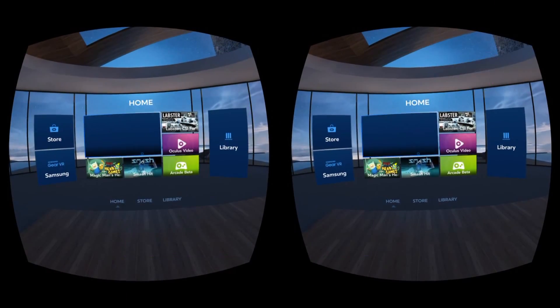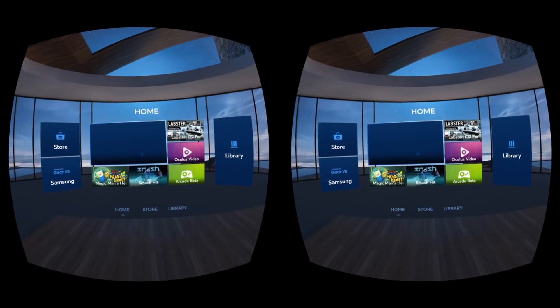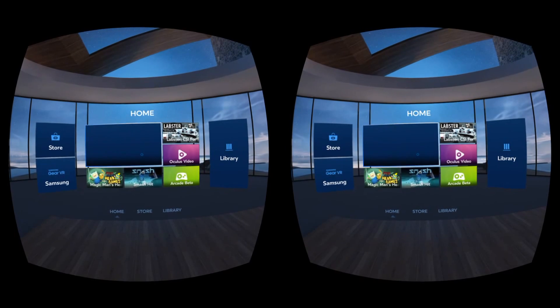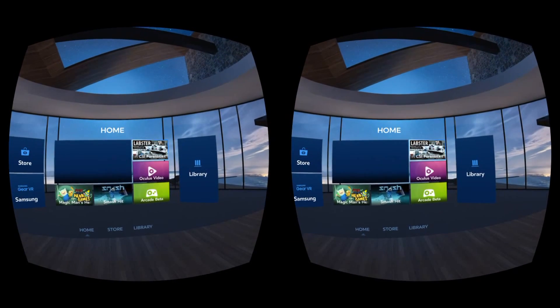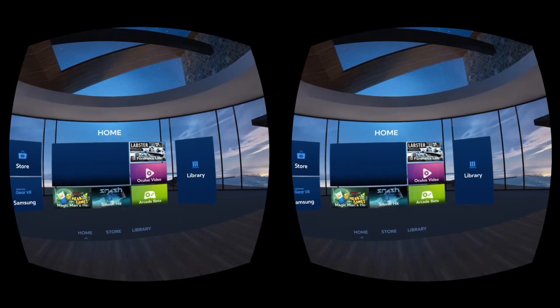Hi everybody, it's VR Gamer Dude here, and on today's segment of Lunchtime with My Gear VR, we are going to check out Labster CSI Forensics Lab. Now, this is one I haven't checked out yet, but it seems to be one of these job simulator type games that have been popping up lately.